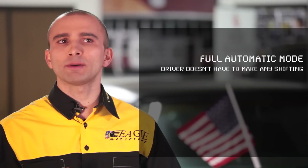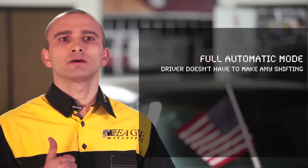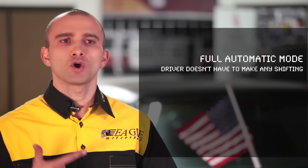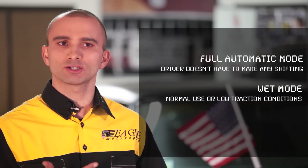We have developed a software with three operation modes. Full automatic mode — the car becomes fully automatic and the driver doesn't need to do any shifting. Wet mode, for normal street use or in case of low traction conditions.